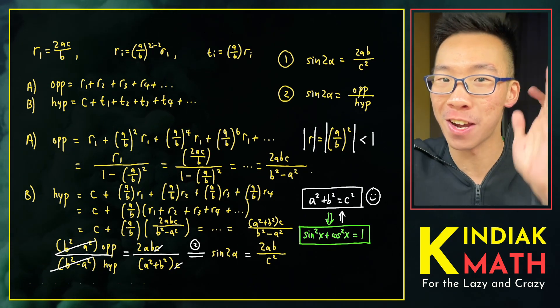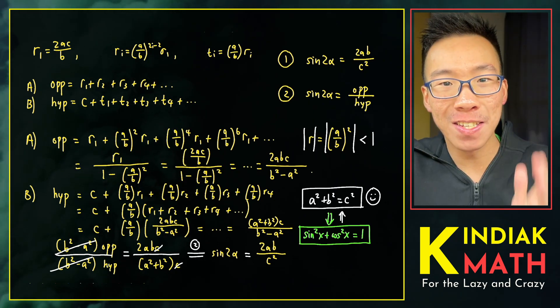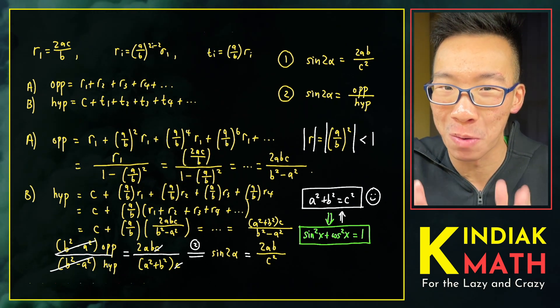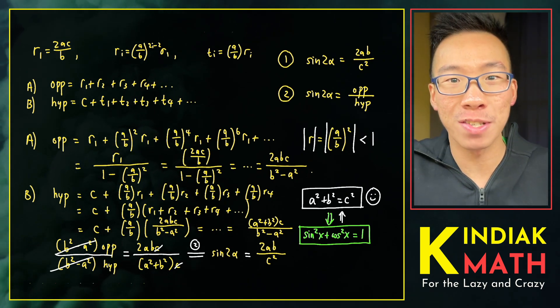Kudos to Jackson and Johnson for their astounding achievement. To see another instance of mathematical thinking, click on the video on the screen here.